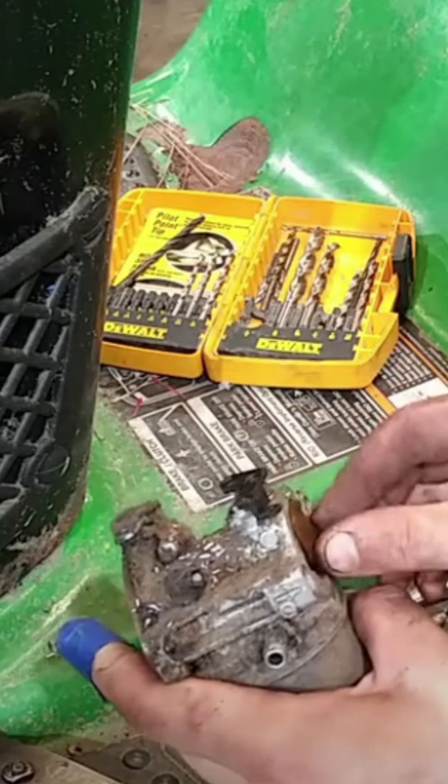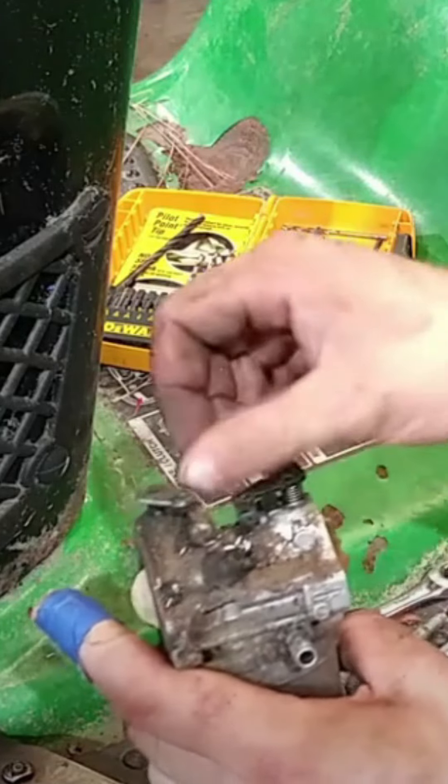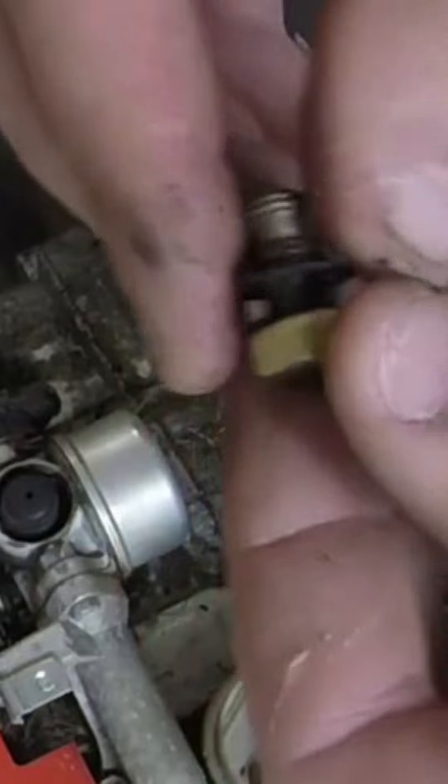Black smoke usually means that your machine is running rich — it is getting too much fuel. The choke might be stuck in the closed position. Also, the jet in your carburetor may be a little bit too large, and you may have to get a smaller jetted carburetor in order to fix this.